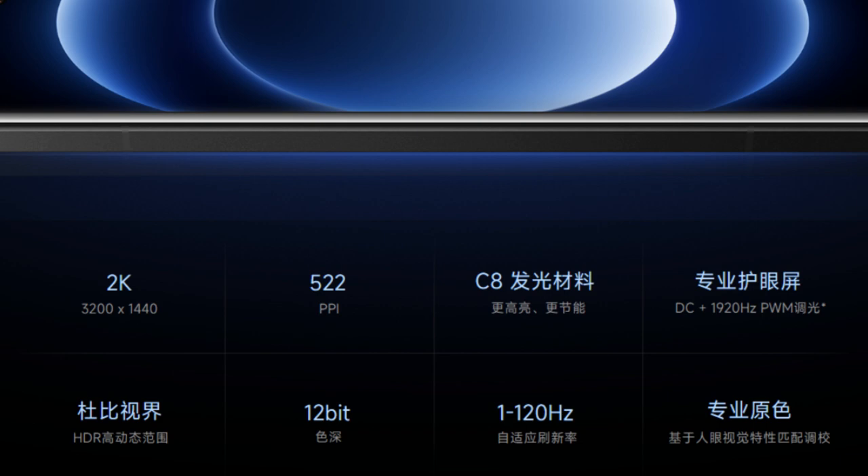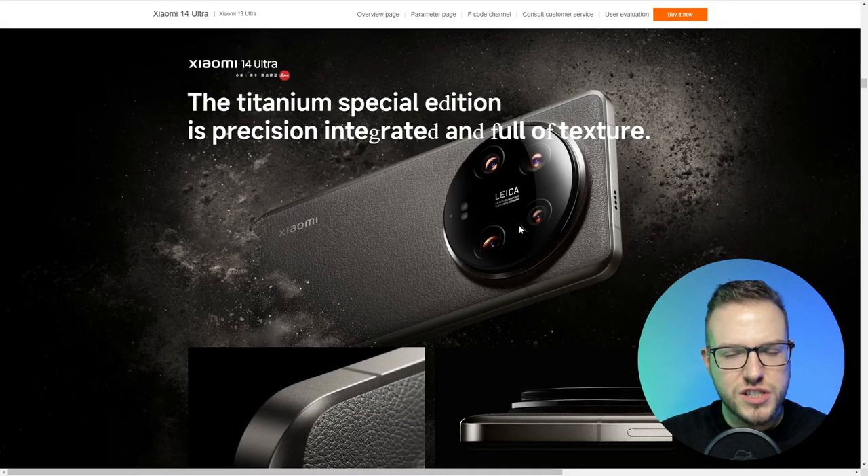When it comes to the screen, we're looking at a 2K display with 3200 by 1440 resolution at 522 PPI, featuring a C-luminous material professional eye protection screen, which means it'll be brighter with more energy-saving capabilities. We're also looking at 12-bit color depth with up to 120Hz adaptive refresh rate, which will make the phone work extremely smoothly.